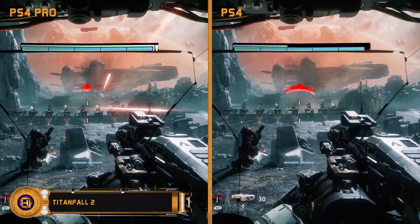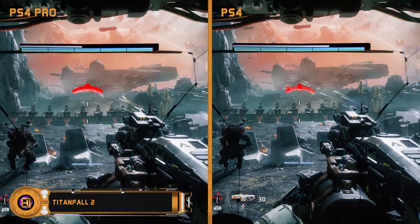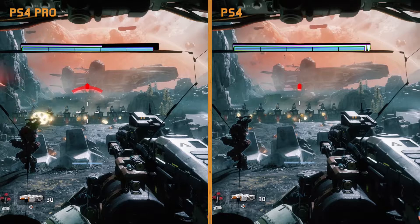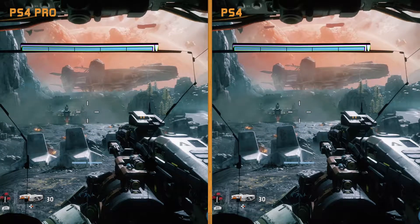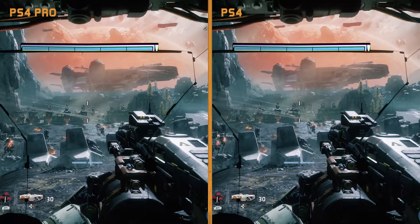Hey guys, today I'm going to be breaking down the improvements in 1080p graphics, load time and VR experience between the PS4 Pro and the vanilla PS4. Titanfall 2 supposedly has a more stable 60fps frame rate and more detail, and it does seem to be a touch more stable, but the difference in visuals is barely noticeable to my eyes.